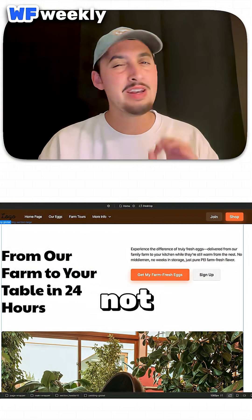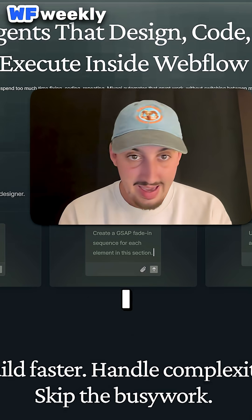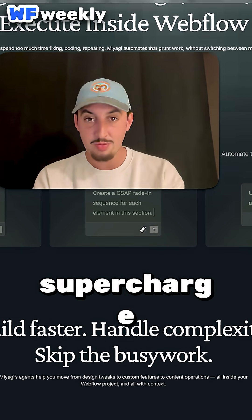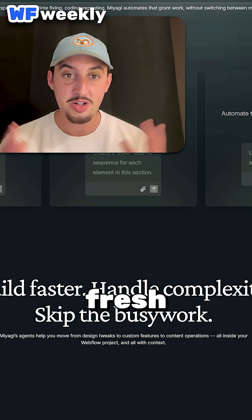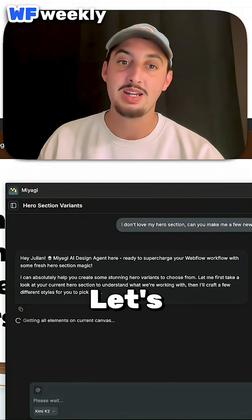I've played around with Miyagi Agents a bit and was pretty impressed. The agent introduced itself: 'Hey Julian, Miyagi AI design agent here, ready to supercharge your Webflow workflow with some fresh hero section magic.' All right, you sound confident Miyagi — let's see this.